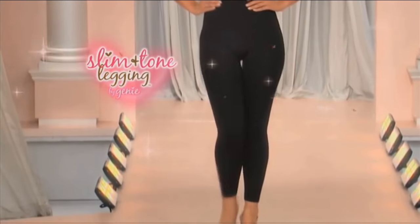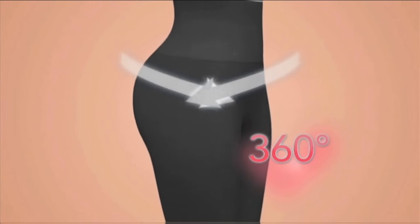Introducing Slim and Tone Leggings by Genie — the all new leggings with a super slimming secret: 360 degrees of seamless, comfortable compression.